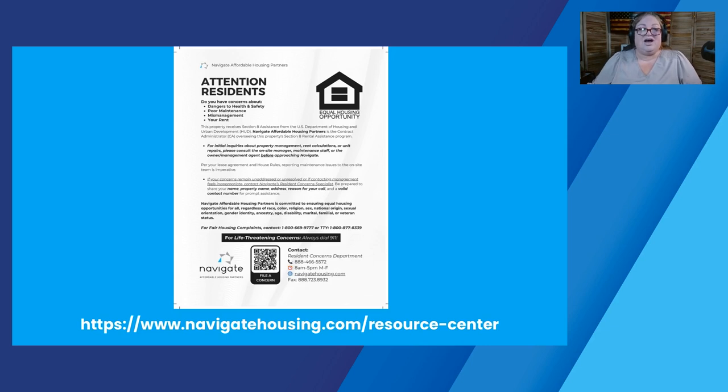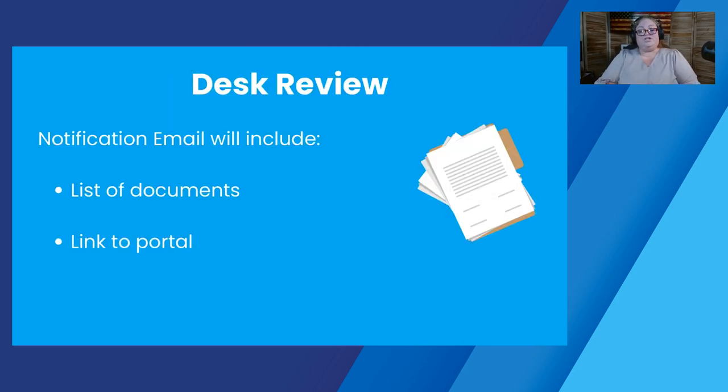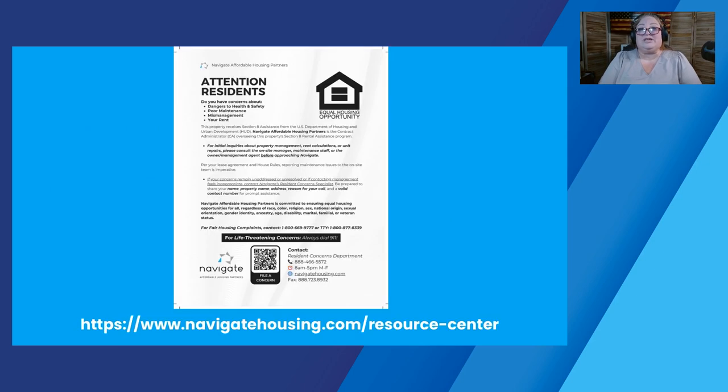This is the Navigate contact flyer. We will be giving you this either at the time of the review or often before we come. We ask that you post it in a location that residents can easily see — near mailboxes, a community bulletin board, near the laundry, somewhere your residents can see it. The link is on the Navigate website in the resource center. Also keep in mind that we have the contact flyer in English, Spanish, and other languages. If you need it in a language we don't have, let us know and we'll do our best to provide it.